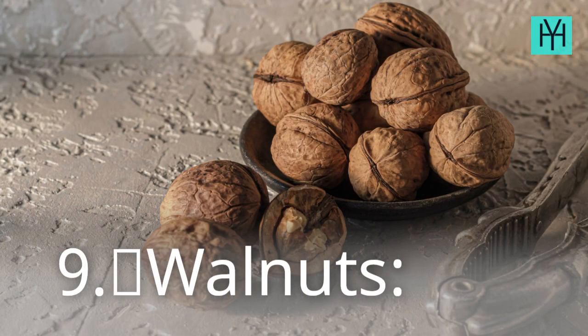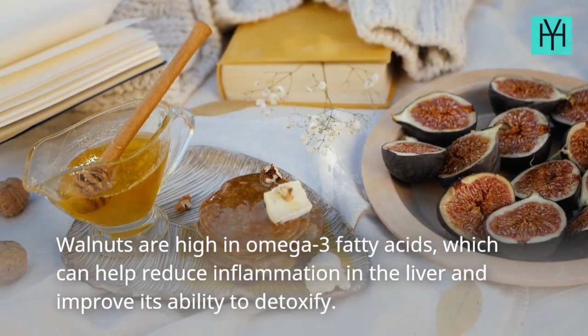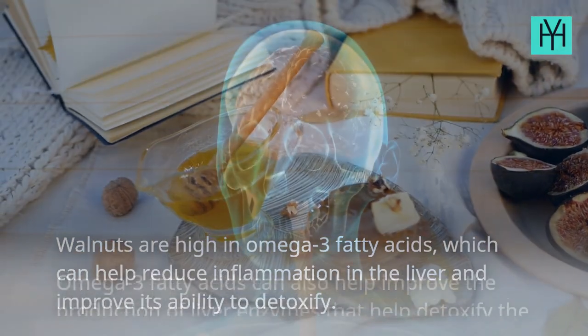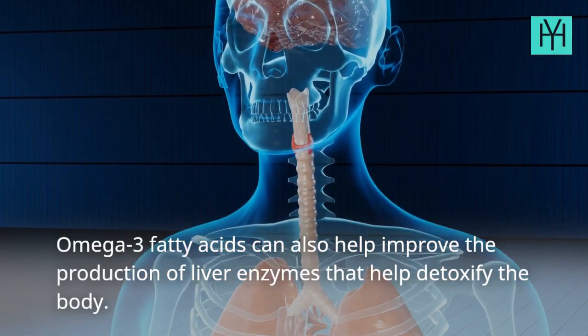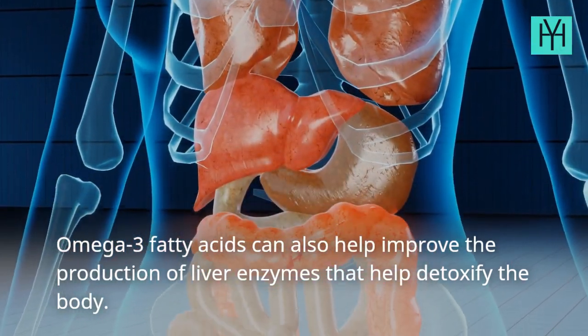9. Walnuts. Walnuts are high in omega-3 fatty acids, which can help reduce inflammation in the liver and improve its ability to detoxify. Omega-3 fatty acids can also help improve the production of liver enzymes that help detoxify the body.